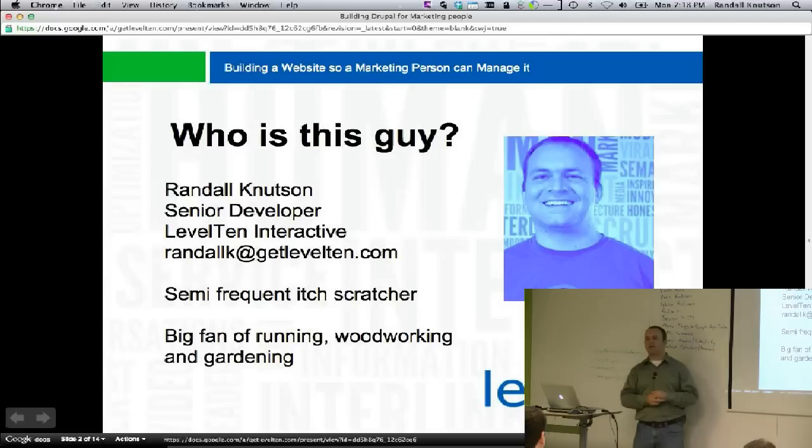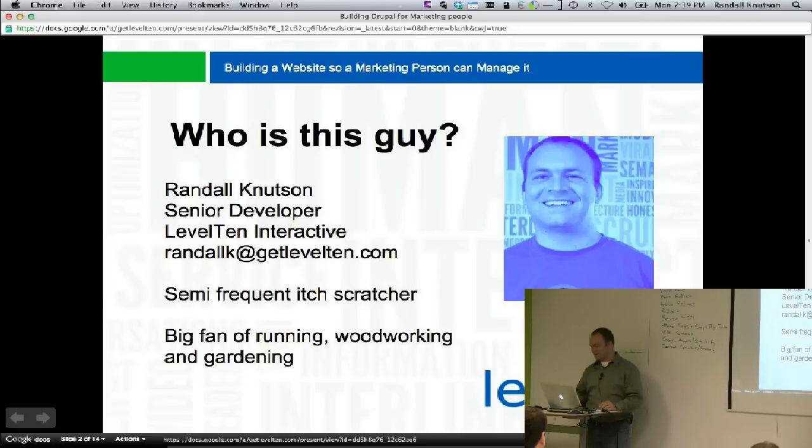We actually just made a new module and contributed it on Thursday because there was something I needed to figure out — we were trying to find a non-hacky way of doing it and found a really great way. I'm also a big fan of running, woodworking, and gardening. It's spring and the gardening is coming around, and my foot's finally healed so I can run again.